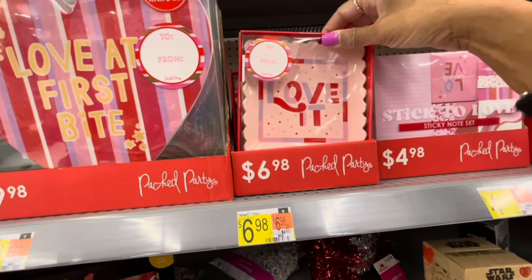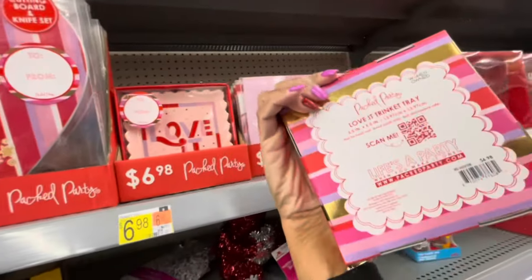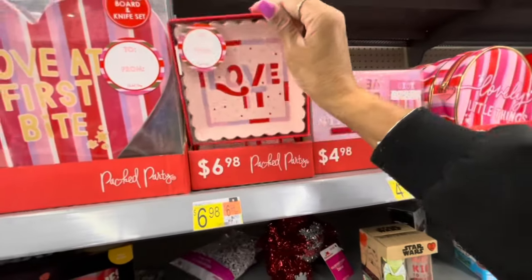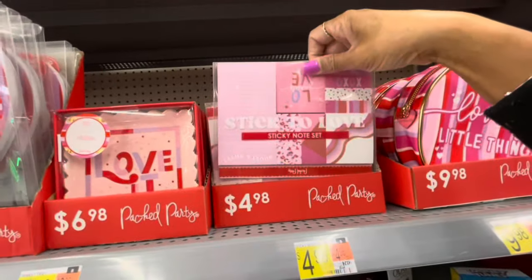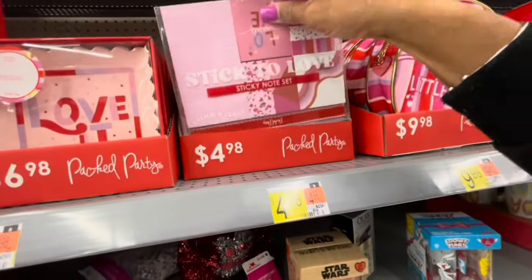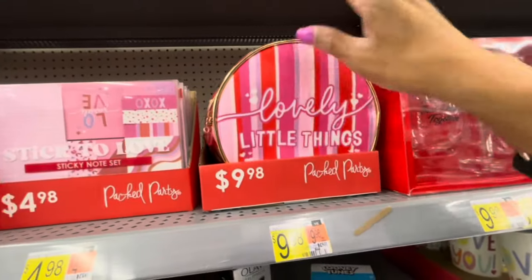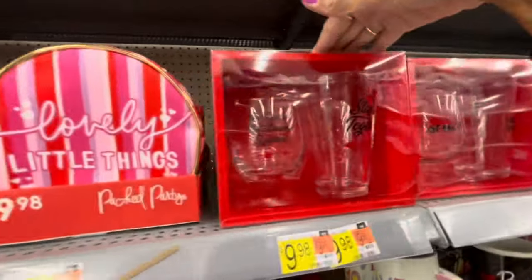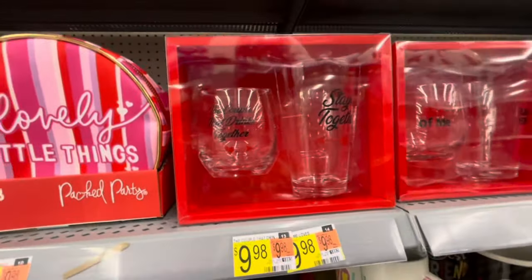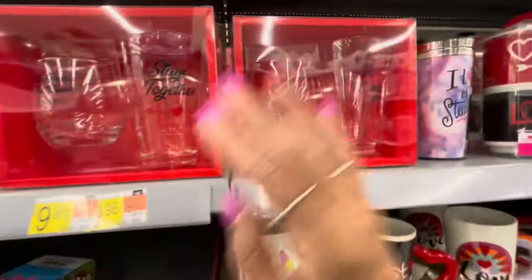Here's some packed party little trays — it's just one — $6.98. Here's some stickers to love — those are really cute — $4.98. 'Love Little Things' — a little bag you can put little gifts in — $9.98. 'The Couple That Drinks Together Stays Together' — you get the little cup and the beer glass. 'All of Me,' 'Love All of Brew' — $9.98. They have tons of different mugs for $5.48: 'Love You,' 'Best Friend,' 'Love Wins.'